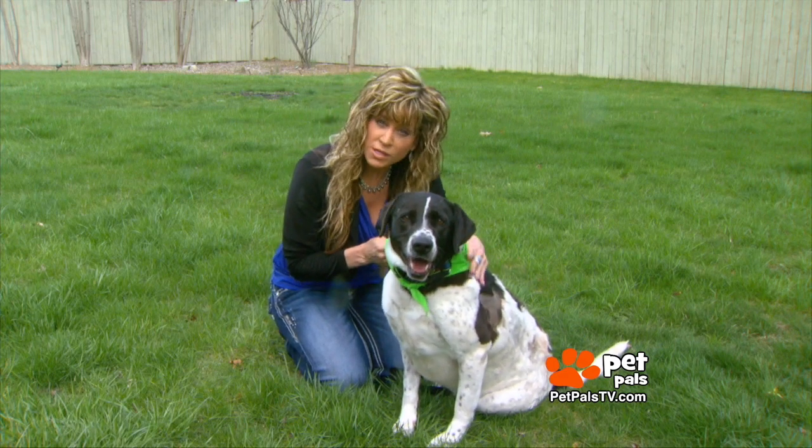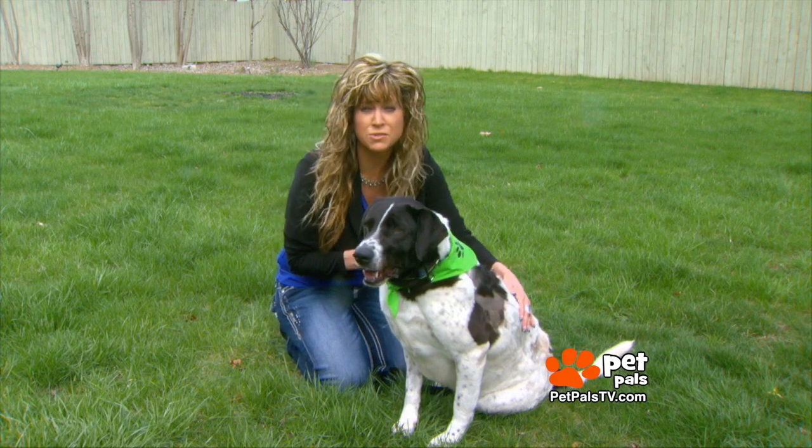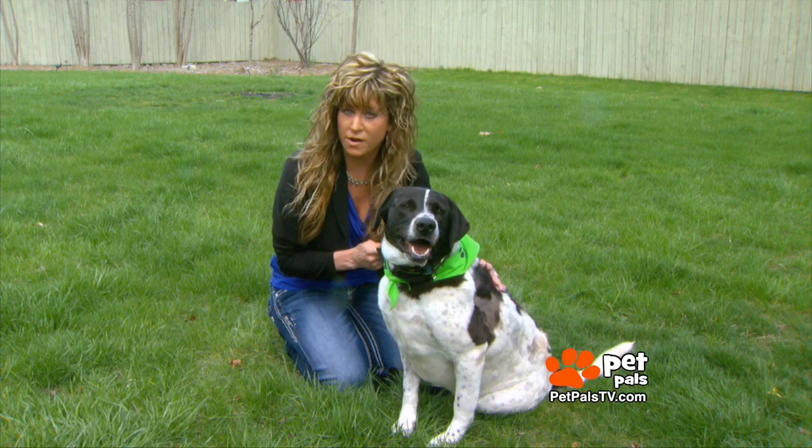This is Kenna, and while she looks really good right now, just a short time ago, it was a different story. We have a warning to our viewers: the photos you're about to see are very graphic.